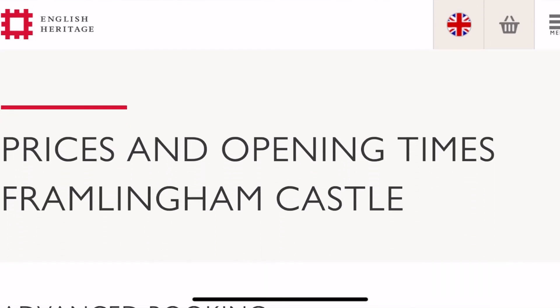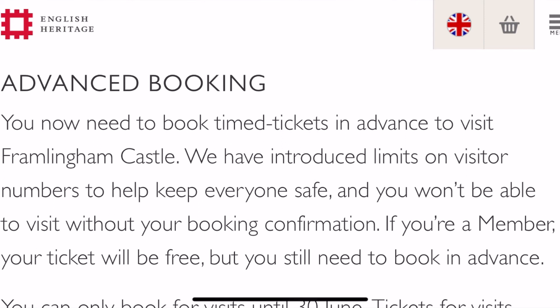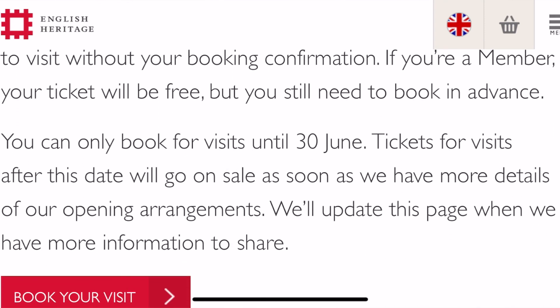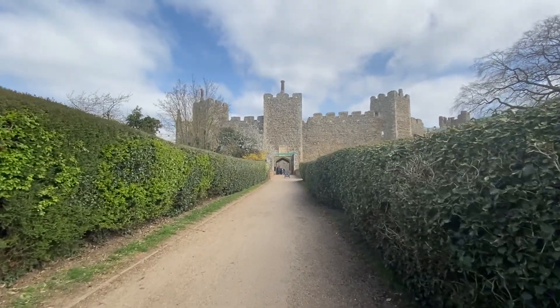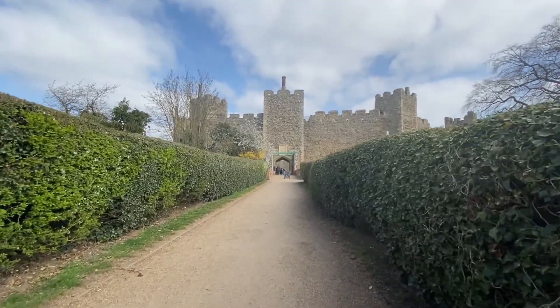Due to Covid you currently have to pre-book a time slot with your ticket. Tickets for non-English Heritage members are £11.30. Members go free but still have to book an advanced time slot online.